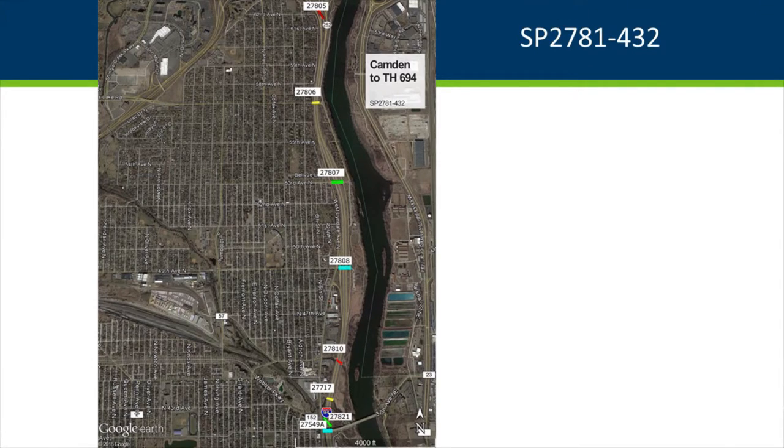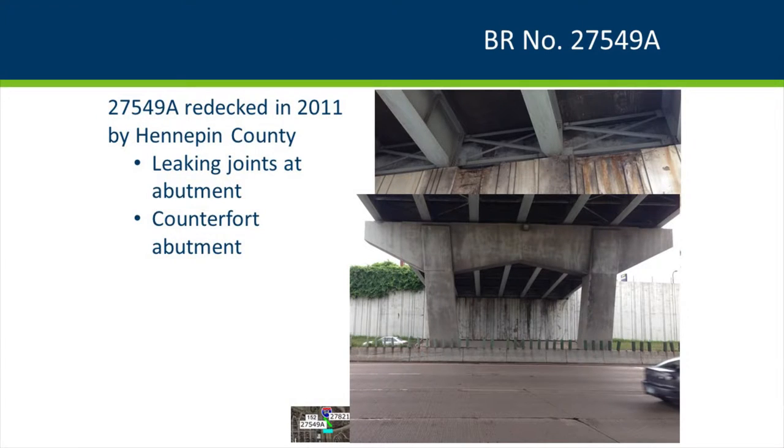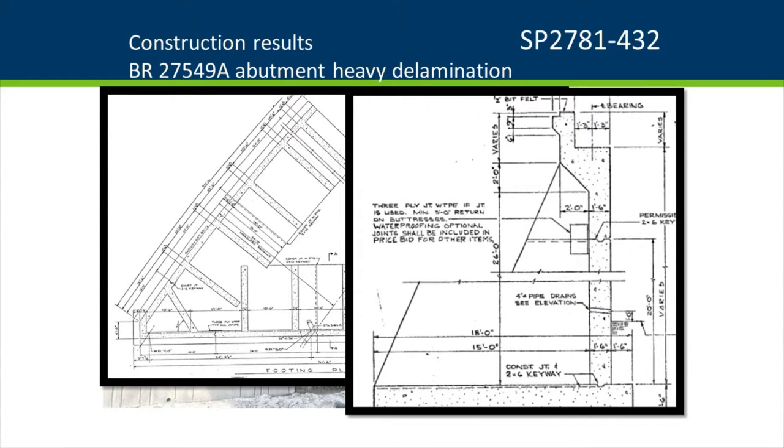Other bridges along the route had some surprises. One overpass redecked in 2011 by Hennepin County had substructure deterioration we estimated at about 40 square feet. I didn't dig into the design because we had other priorities. The quantity ballooned to 750 square feet of actual repair — adding $115,000 to the project. If we had sounded that abutment wall, we would have done a foreman-pour repair and gotten a much better investment. The bearing wall is only a foot and a half thick, which underscores the importance of thorough sounding.